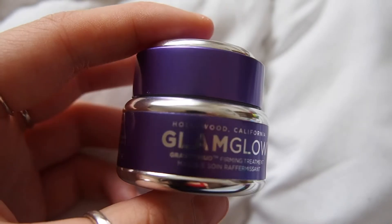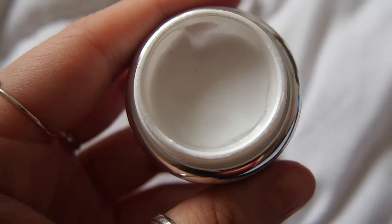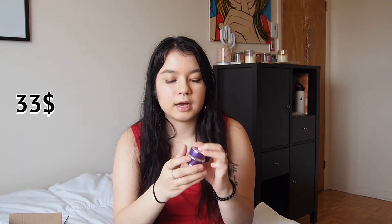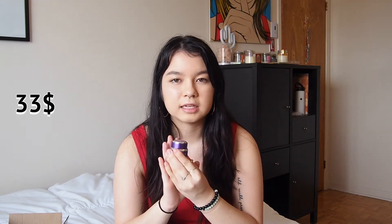Then I got a Glam Glow Gravity Mud Firming Treatment Mask. You use it twice a week and it peels off, so it's a peeling mask. It smells really good — I like to have things on my face that smell good. I've heard a lot of good things about Glam Glow; they've recently popped up and I'm really excited to try one of their masks.